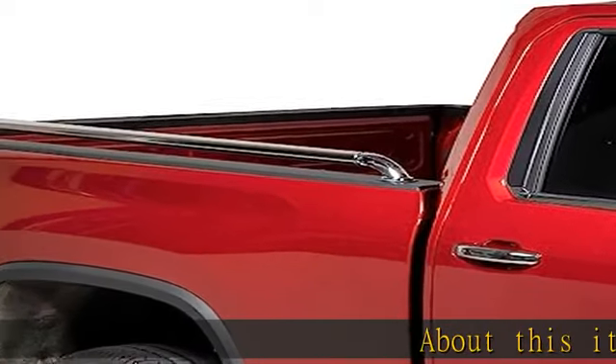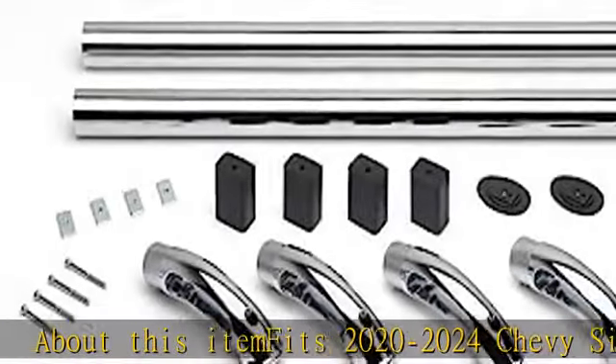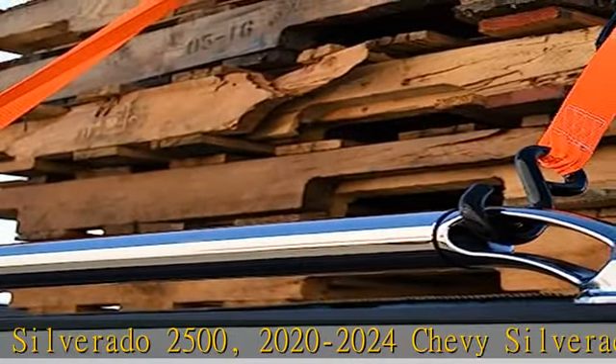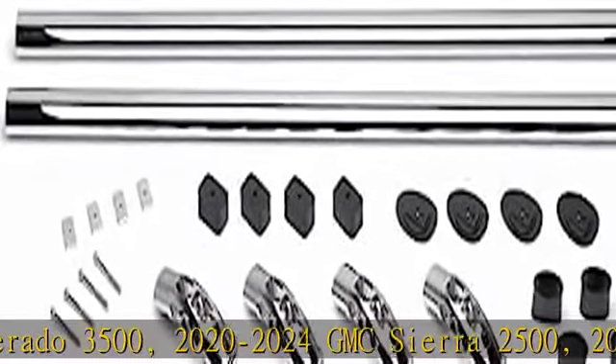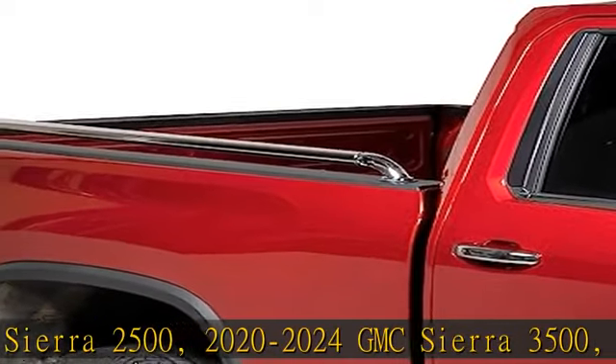About this item: fits 2020-2024 Chevy Silverado 2500, 2020-2024 Chevy Silverado 3500, 2020-2024 GMC Sierra 2500, 2020-2024 GMC Sierra 3500, 6-9 bed.